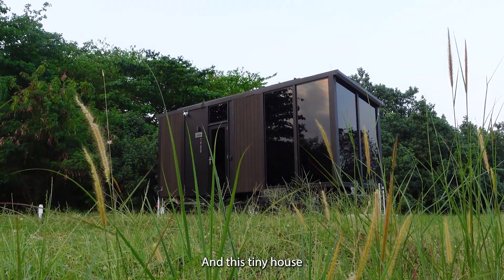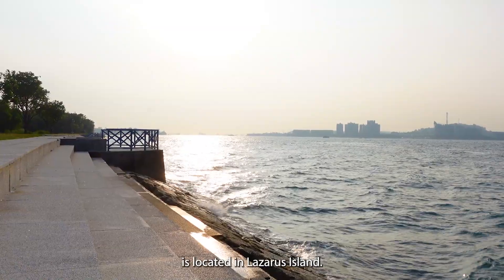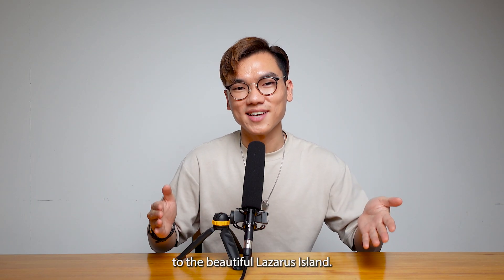This is called Tiny House and this tiny house is located on Lazarus Island — and we managed to stay in one. In this video, we're going to talk about your next little getaway to the beautiful Lazarus Island.